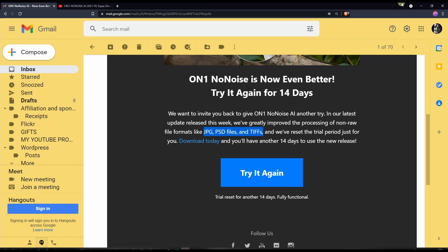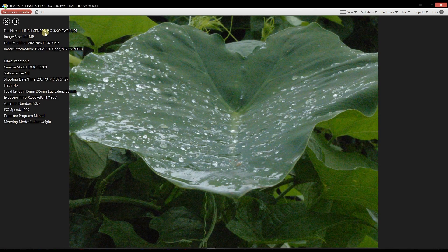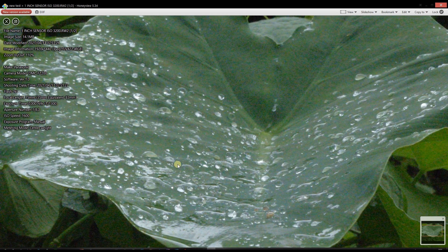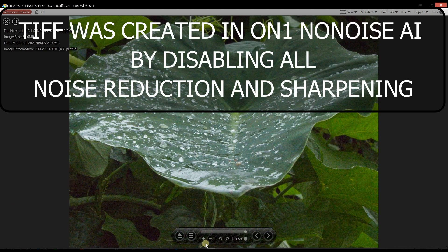Good on OnOne NoNoise AI for letting me try again even though I'm not a paid customer. Today we're going to test it together. I'm going to use the exact same photo from the previous video — a RAW taken with a Panasonic from 2015, a beach camera with a one-and-a-half inch sensor, ISO 1600, slightly underexposed and very high noise.